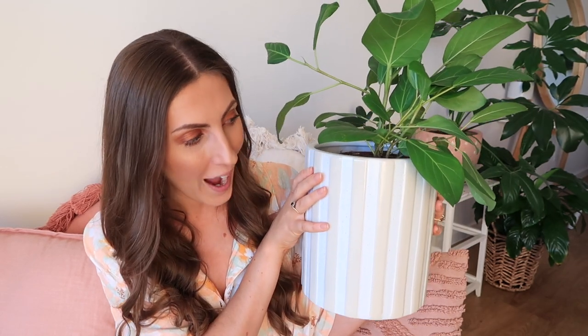The first item from Kmart that I love and adore is this striped planter pot. I absolutely love the colors — the cream and white go perfectly with our decor, and it was so reasonably priced. It is the perfect pop of something to add to the corner of our lounge.